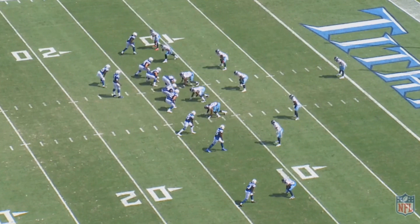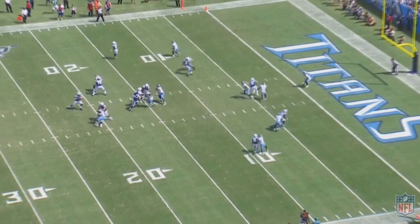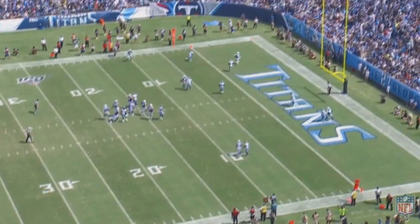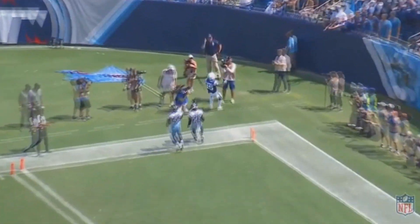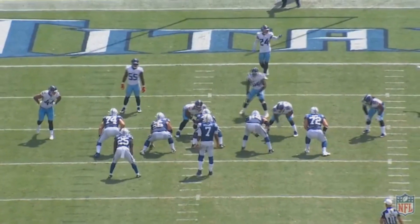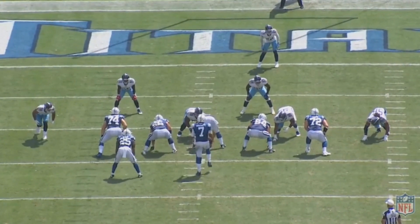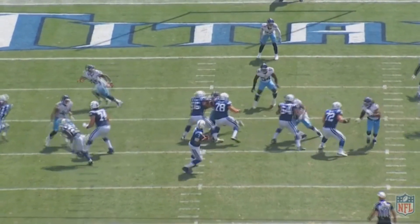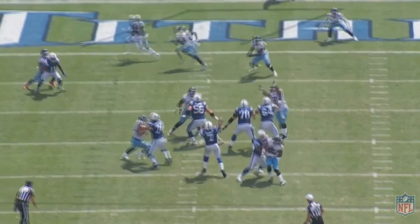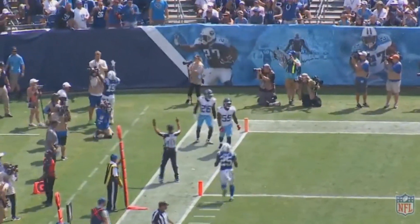Through three weeks of Jacoby Brissett being the full-time starter, it's going pretty well — he's playing pretty well. The yards per attempt isn't anything that's going to make you go crazy: seven yards per attempt, that's kind of on the low end. But at the same time, that's just part of the Colts system — even Andrew Luck had a low yards per attempt. He currently has seven touchdowns to one interception. But let's be honest, the best way to evaluate a player is by watching their tape.